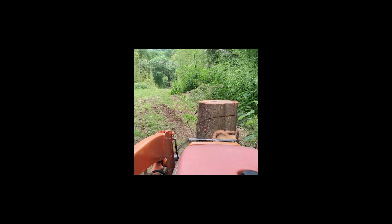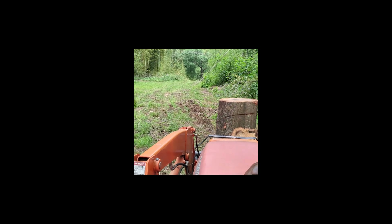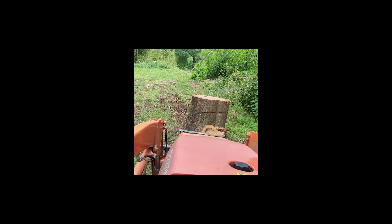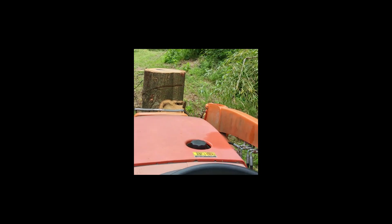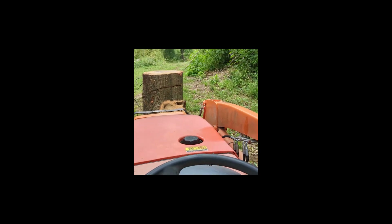So if the phone goes flying, it's because I've had to drop it to stabilize the tractor. Hang in here with me. Back end's up in the air again. All right, we're down.